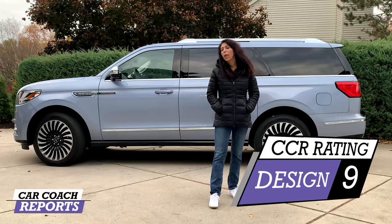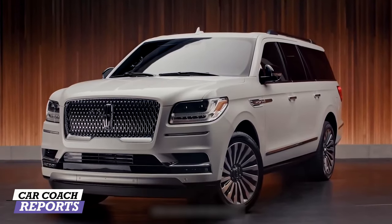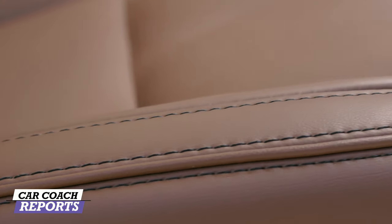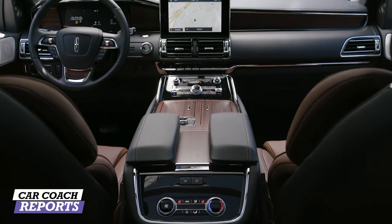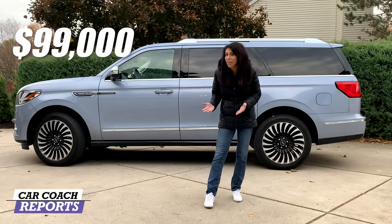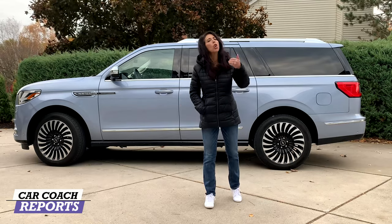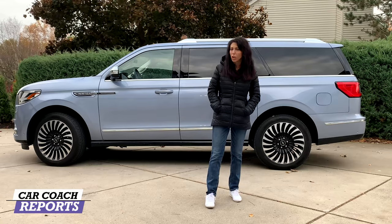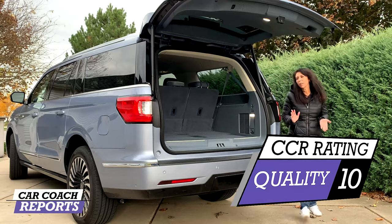The quality of the Lincoln Navigator is quite impressive — not just the exterior panels and paint quality, but the materials inside: hand-stitched, soft leather components. Everything works as planned and everything feels real, not plastic. When you're buying a Lincoln Navigator Black Label starting at $99,000, it better perform — and it does, as does the competition. For quality, it earns a 10.